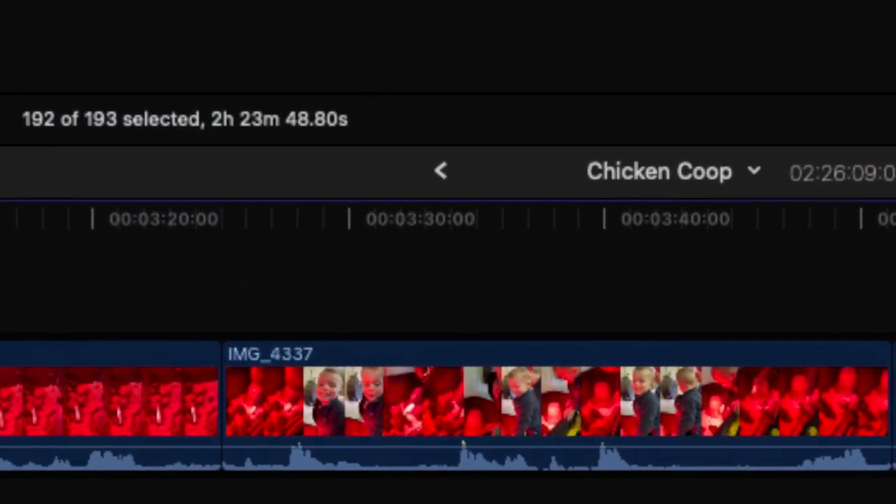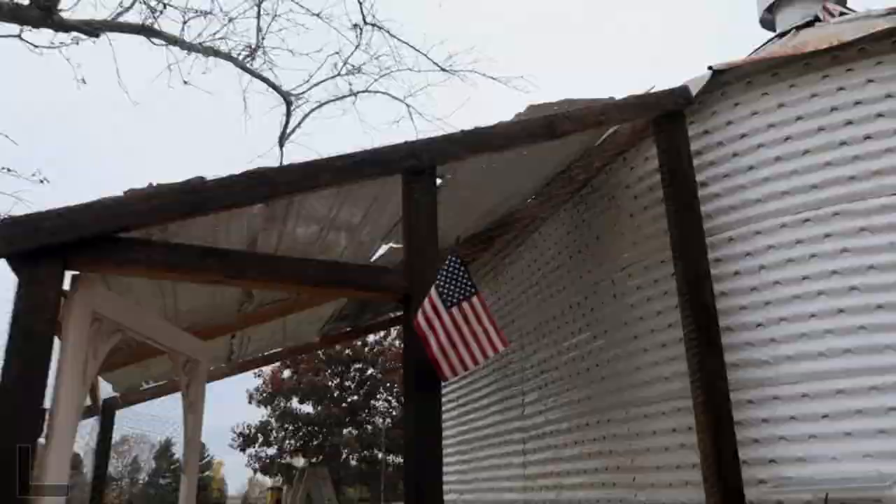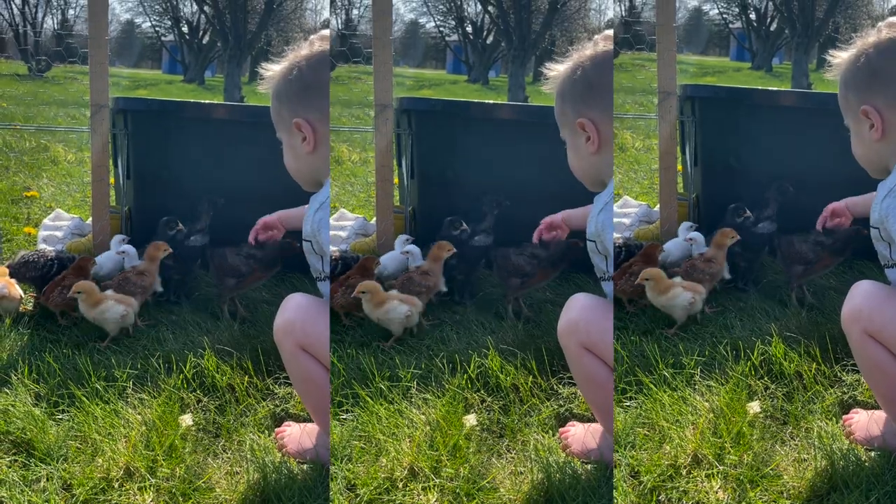Sitting down to begin this video, it was two hours and 23 minutes worth of footage in 193 clips. This chicken coop design process all started back when we bought our house, knowing that we wanted chickens on our property.